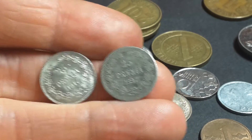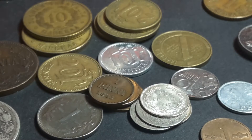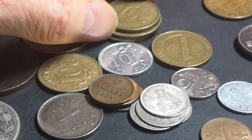1897, 25 Penni — very small coin, very thin coin, nice coin.